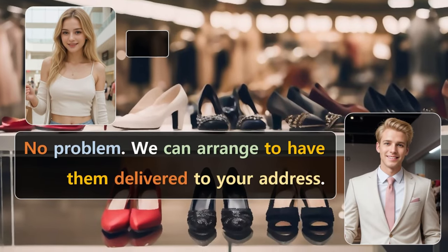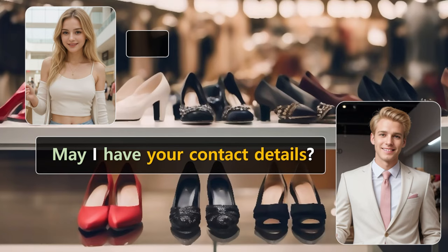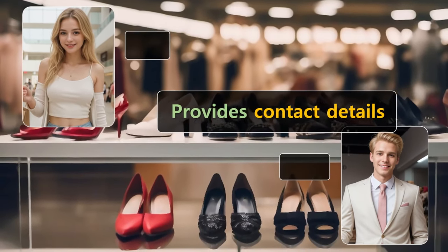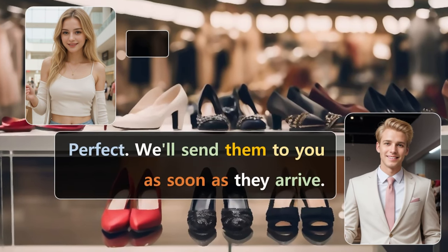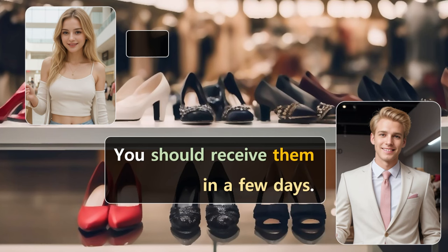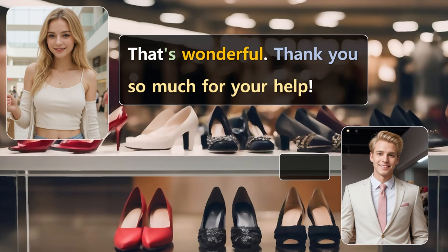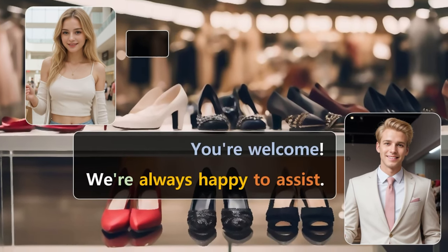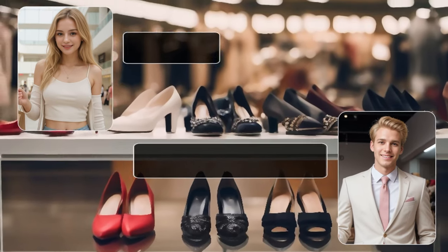No problem. We can arrange to have them delivered to your address. May I have your contact details? Sure. Perfect. We'll send them to you as soon as they arrive. You should receive them in a few days. That's wonderful. Thank you so much for your help. You're welcome. We're always happy to assist. Enjoy your new shoes and dress. I will. Thanks again.